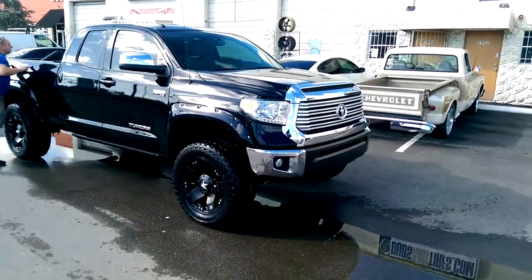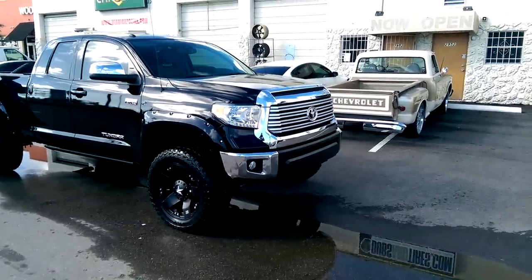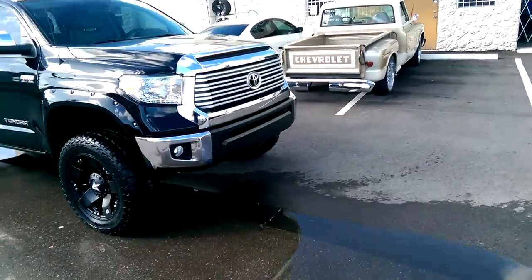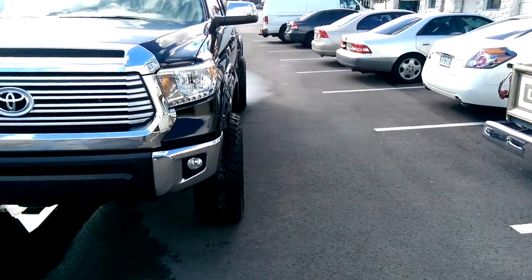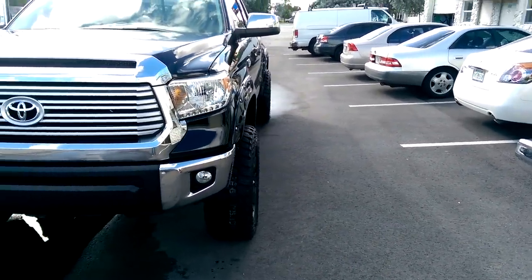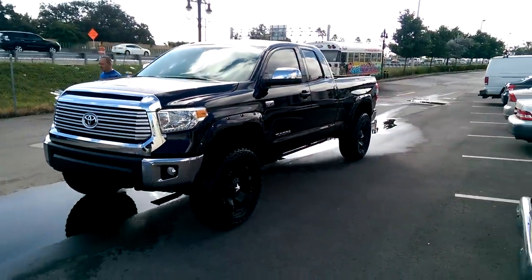Beautiful vehicle — this truck was lifted, came out really nice. Put the Bushwhacker fender flares on here, really nice truck. Giving you a view of how far that sticks out from the truck so you can see what a 20x10 negative 24 looks like on the Tundra. Not too aggressive. Really came out good, but there is a little minor touching on the inside, but we're not going to trim the fender.